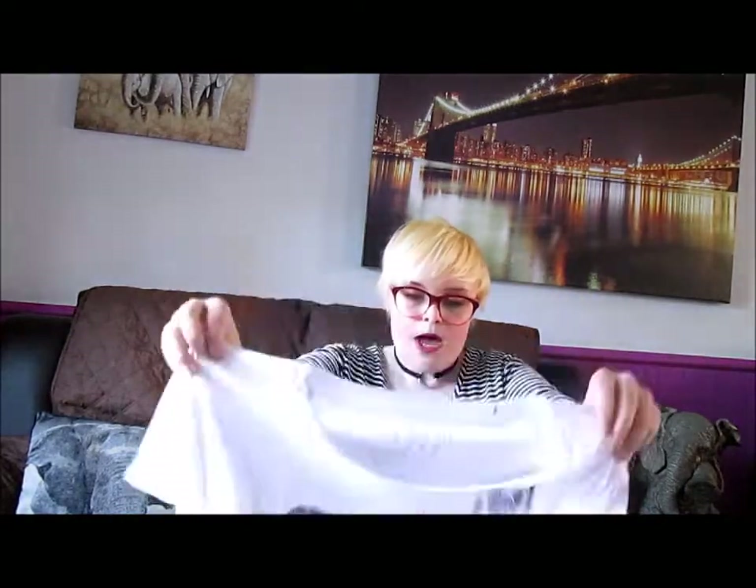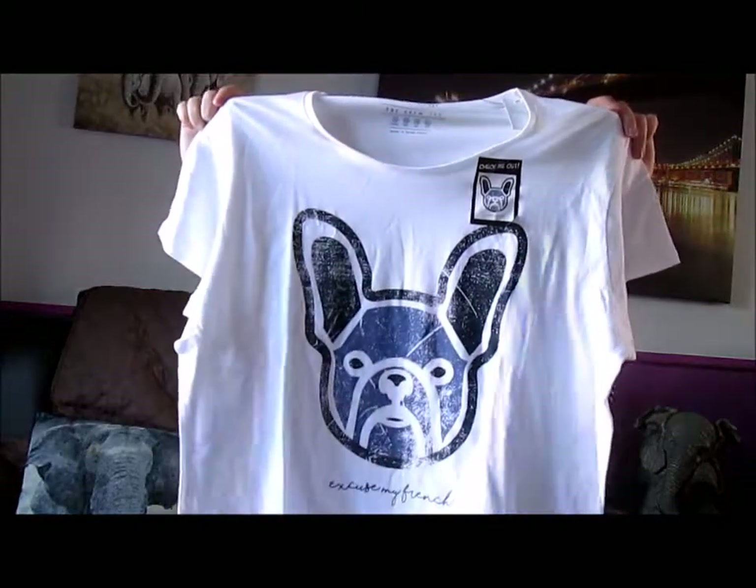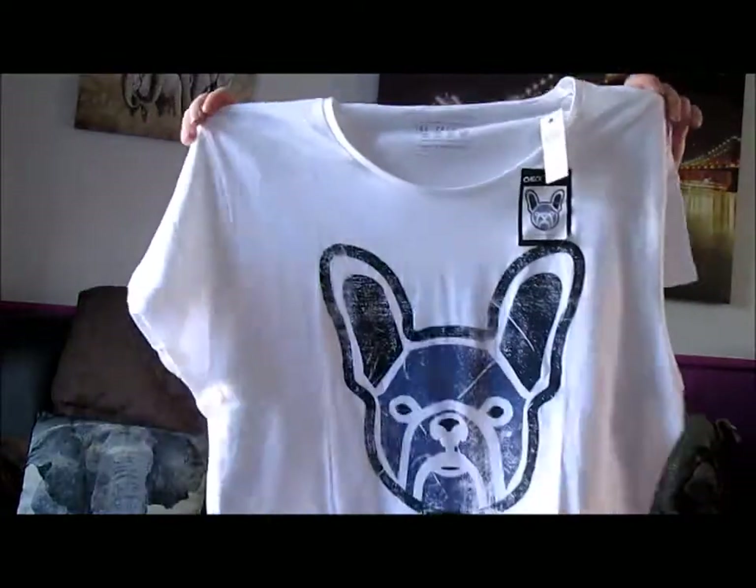The next thing I got was for my mum — it's just this top. Anything to do with French Bulldogs we love, so this is just a t-shirt with a French Bulldog on it. It says 'Excuse My French.' I just thought that was quite sweet; I knew she'd like it and it was £2.50. You really can't go wrong — it feels quite good quality.